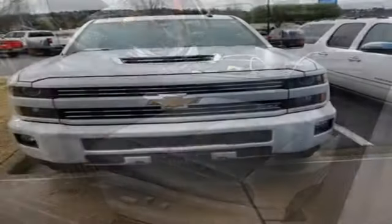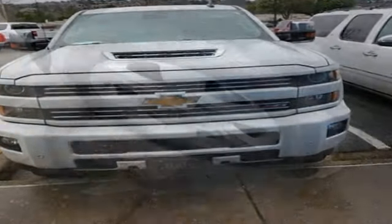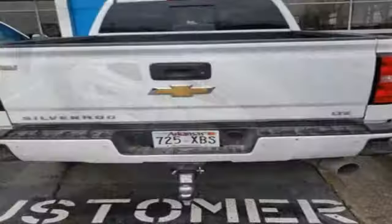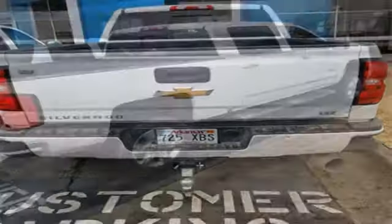Of the Silverado 2500 heavy-duty, Edmunds.com comments: massive towing and hauling capacities, refined and quiet ride, solid build and materials quality, more in-control steering feel than other HD trucks, and comfy seats.